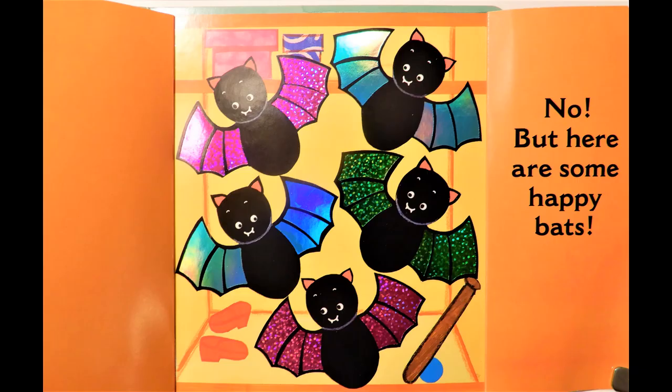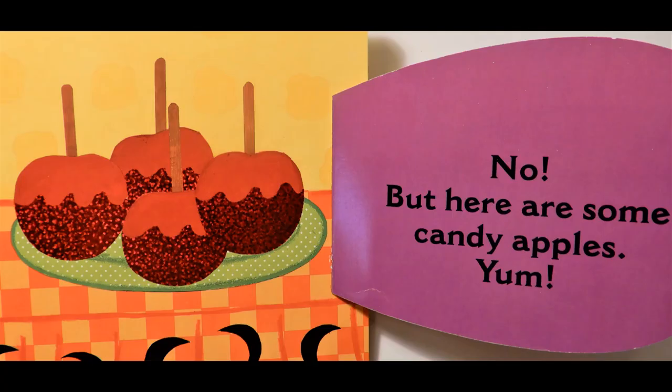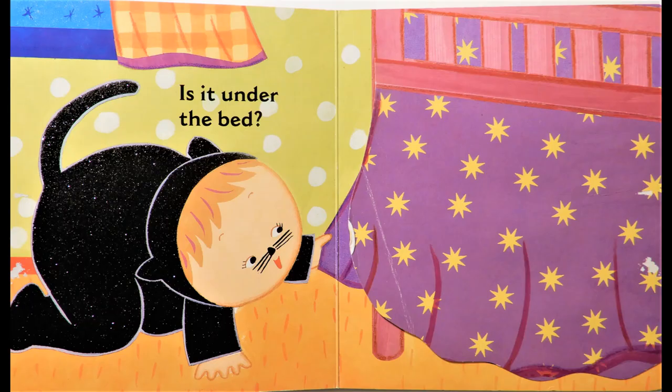Is it in the closet? No, but here are some happy bats. Is it behind Mommy's bowls? No, but here are some candy apples. Yum!